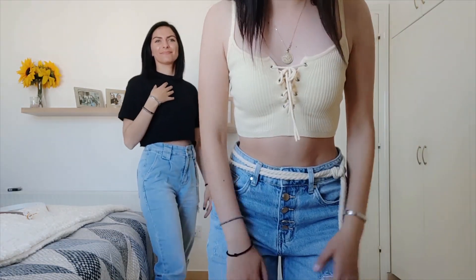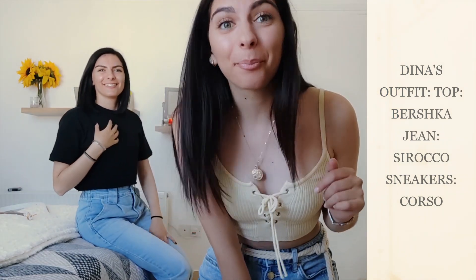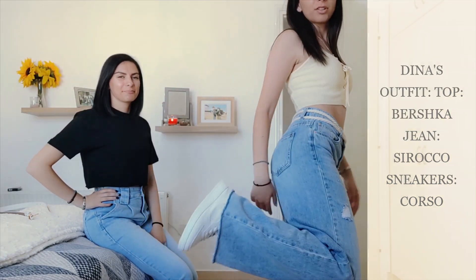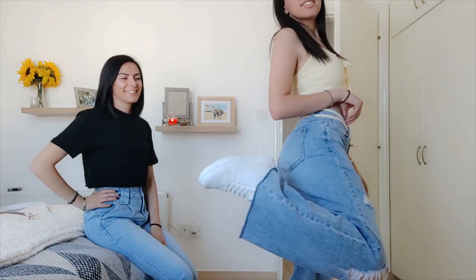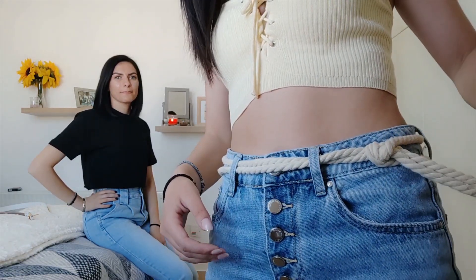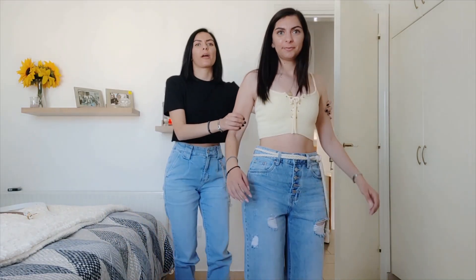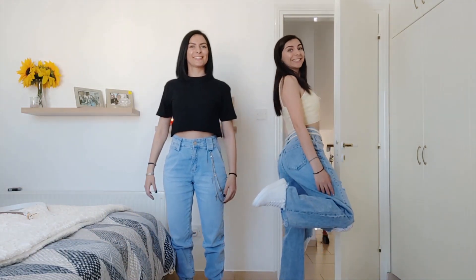I've had this top for over a year and I've never worn it — I just feel like it's a bit revealing. But guys, it's still cute and it goes well in this outfit. Then I have these baggy jeans. I've matched them with a white sneaker. This belt actually came with it — I think it's super cute, it looks like a rope. And then obviously all the buttons, so it's high waist. So yeah, this is my outfit.